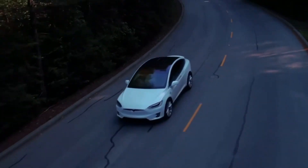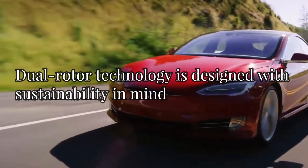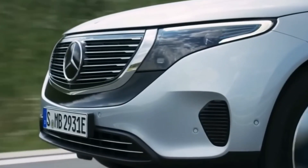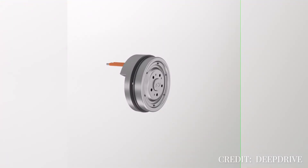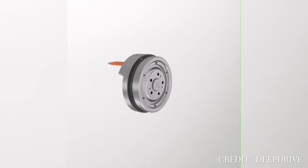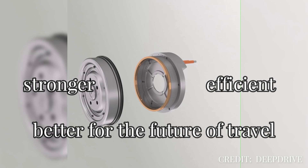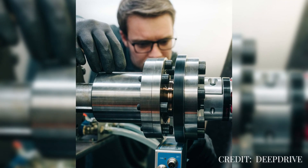Dual-rotor technology is designed with sustainability in mind, ensuring EVs remain not just cleaner than traditional cars, but also smarter and more advanced. Deep Drive's innovation is paving the way for electric vehicles to be stronger, more efficient, and better suited for the future of travel — a breakthrough that could change the way we think about EV performance.